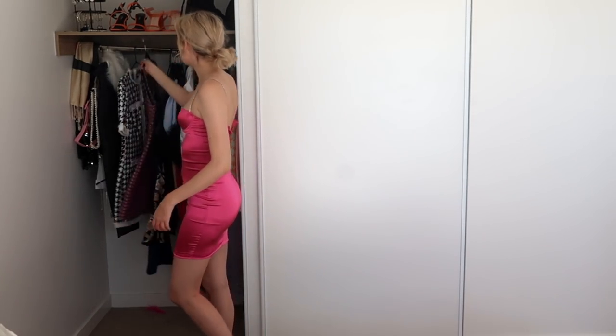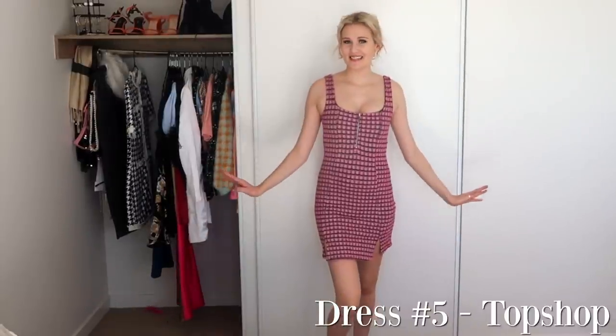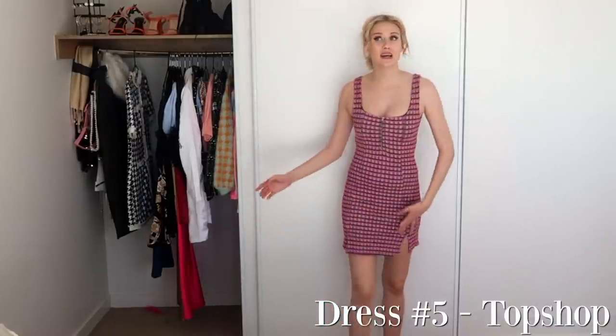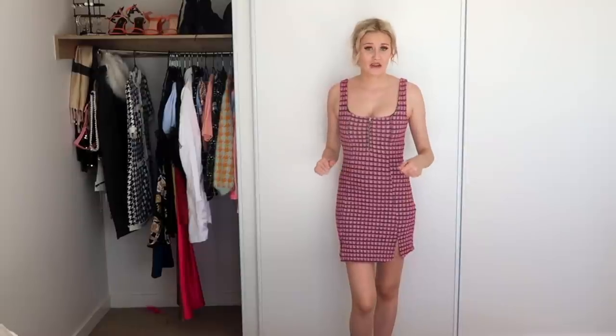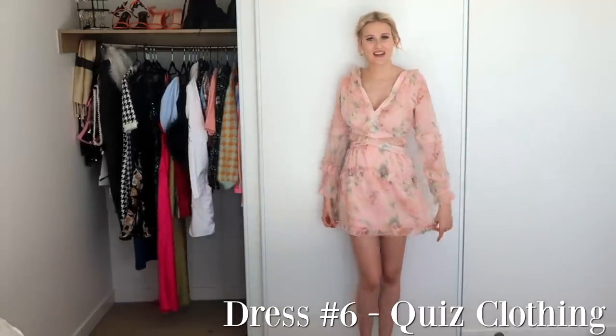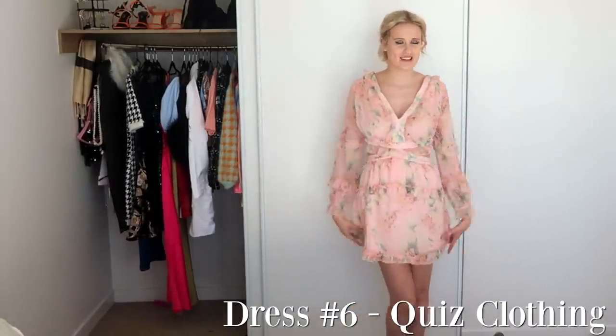Moving on to another pink dress — we have this super cute tweed one. This dress is staying. I love tweed and I just love this dress so much. I actually got it in Paris — I believe it's from Topshop but I did get it at Topshop in Paris, so I'm definitely keeping it for that reason, because who knows when we'll be able to travel again. It's a gorgeous little day dress that I wear out with sneakers or dress up with heels. I feel like I need to go on some sort of picnic in this dress.